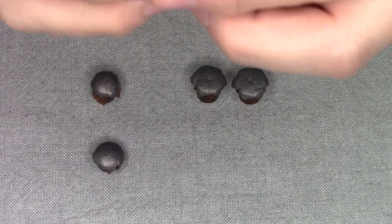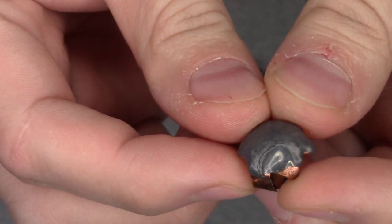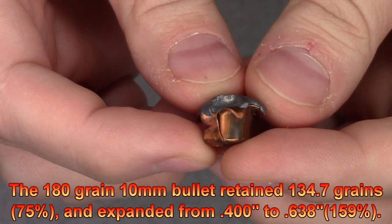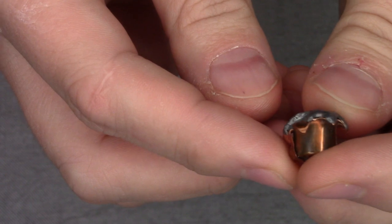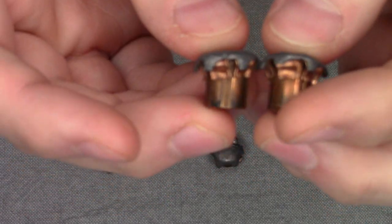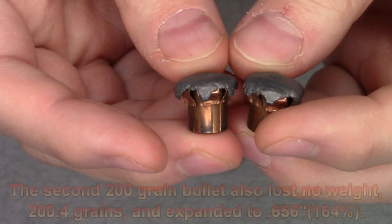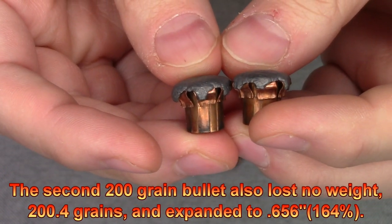Now looking at the 10 millimeter, I think this is a bit of a fluke, but there's a big chunk of lead that just kind of broke off there. The 180-grain lost a lot of weight — it's down to 134.7 grains — and I think that chunk is a big part of it. It expanded to 0.638 inches, so great expansion, just a bummer it lost so much weight. Now on the two 200-grain bullets — we did two because I didn't film the first one right. These two were really good: they expanded to 0.640 inches on one and 0.656 on the other, and weight retention was spot on — one weighed in at 200.9 grains and one weighed in at 200.4 grains. Not bad at all.